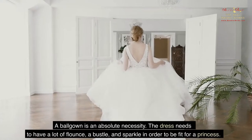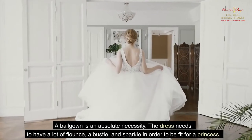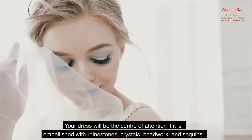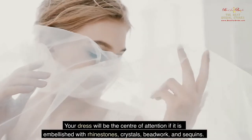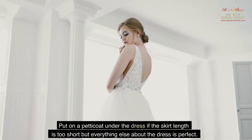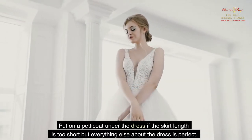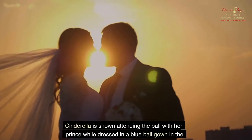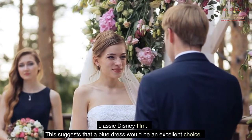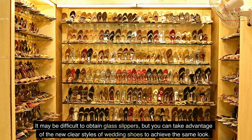A ball gown is an absolute necessity. The dress needs to have a lot of flounce, a bustle, and sparkle in order to be fit for a princess. Your dress will be the center of attention if it is embellished with rhinestones, crystals, beadwork, and sequins. Put on a petticoat under the dress if the skirt length is too short but everything else about the dress is perfect. Cinderella is shown attending the ball dressed in a blue ball gown in the classic Disney film, which suggests that a blue dress would be an excellent choice.